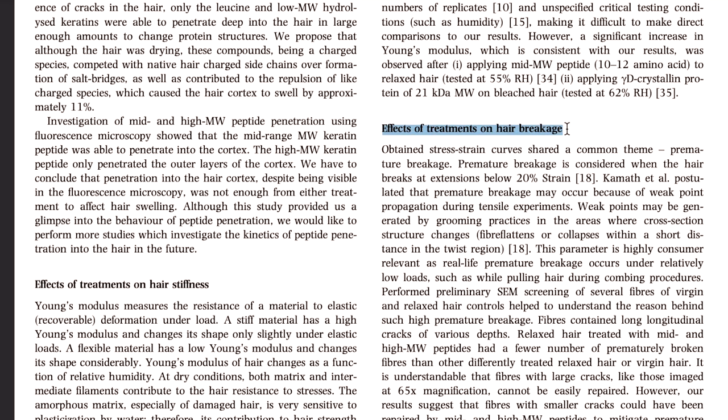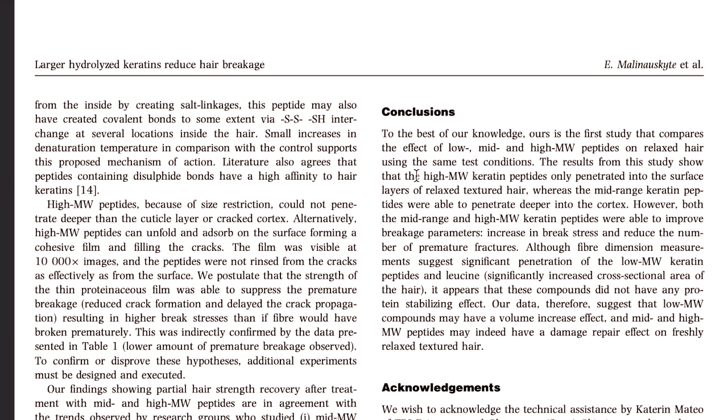This was backed up in the research paper, in the section on the effects of damaged hair. It states that peptides can unfold and absorb on the surface, forming a film and filling the cracks. The film was visible at up to 10,000 times magnification, and the peptides were not rinsed from the cracks as effectively as from the surface. The strength of the hair came from that film the protein formed — and as the keratin gets washed out and those gaps return, the keratin treatment wears off.